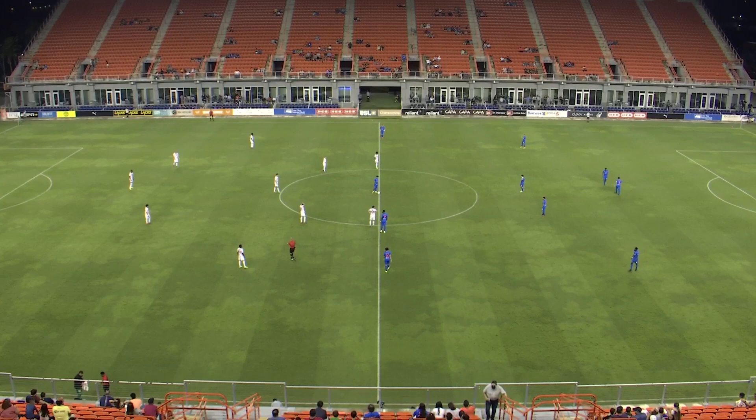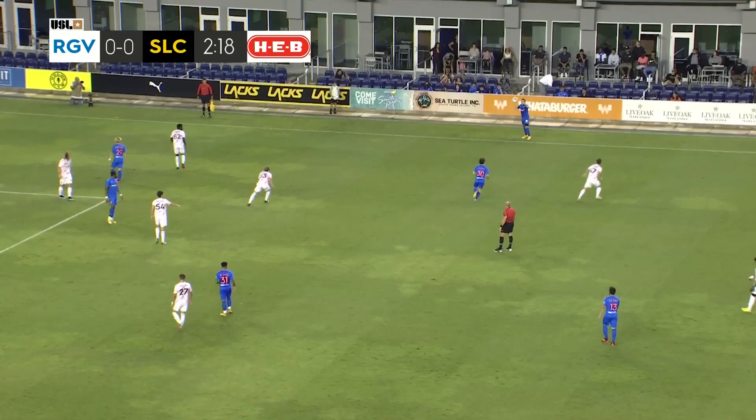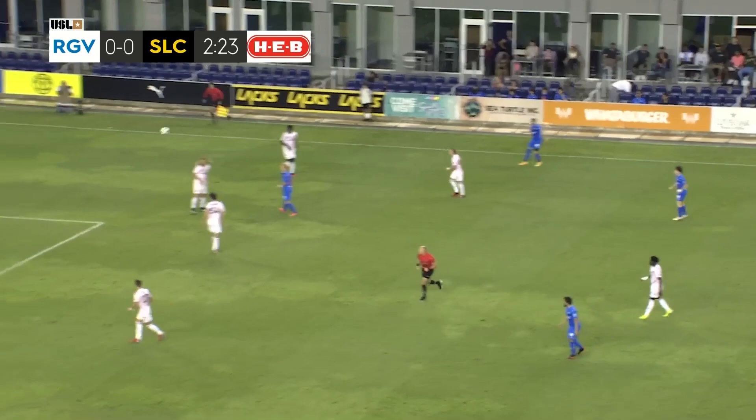They're one and six with three draws. Real Monarchs are one and eight with one tie game in their last ten. So both teams looking, I think, see this game as an opportunity to pick up three points here tonight. He specifically has talked about his desire to bring in players that can play in a number of positions because it gives you a tactical advantage.